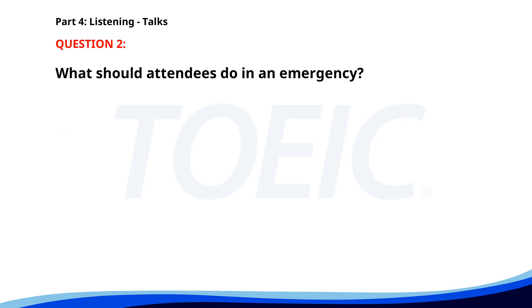Number 2. Thank you for attending this safety briefing. In an emergency, please locate the nearest exit and follow the staff's instructions. Emergency exits are clearly marked and located at the front and rear of the venue. Remain calm and do not use elevators during an evacuation. What should attendees do in an emergency? A. Use the elevators. B. Leave their belongings behind. C. Follow the staff's instructions. The correct answer is C. Follow the staff's instructions.